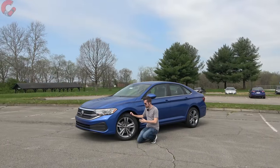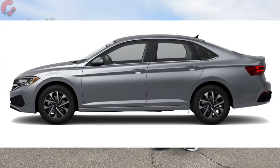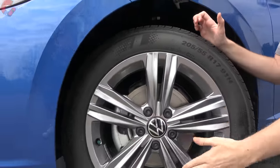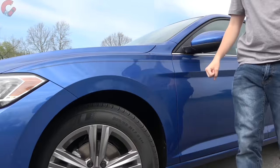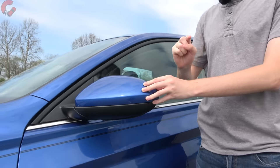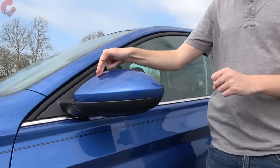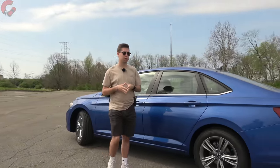Heading around to the side, we do find some updated wheel options — 16-inch alloys for the base model, 17-inch alloys for all three of the other mainline trim levels. We have the SE with the gray finished alloys. Moving up to the mirrors, you're going to find standard heating. New for 2022 is standard blind spot monitoring with rear cross traffic alert across all trim levels, which is a great adjustment. If you chose the new Sport trim, you would have black mirror caps.